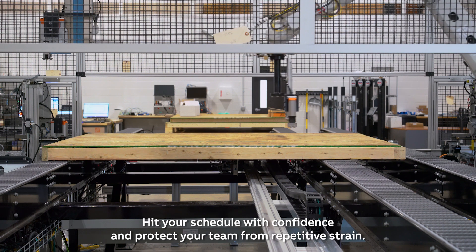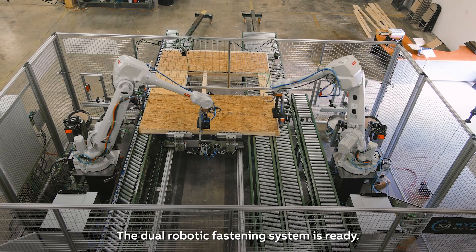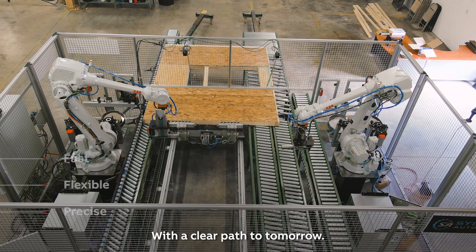Hit your schedule with confidence and protect your team from repetitive strain. The dual robotic fastening system is ready. It is fast, flexible, precise, and built for the realities of off-site construction today with a clear path to tomorrow.